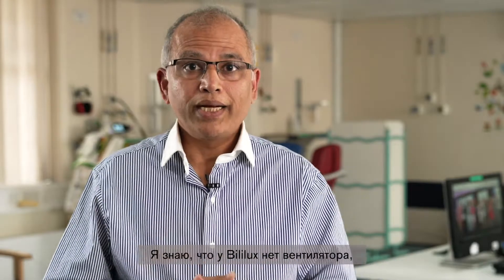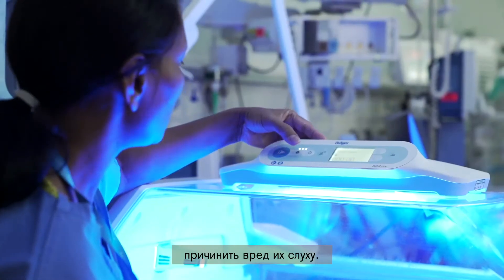The Baby Lux doesn't have a fan, which reduces noise. Although perhaps not immediately noticeable, that will definitely have a better outcome for babies, especially when they receive phototherapy for a longer time. Current phototherapy units have a rotating fan, and that noise can cause harm to their hearing over the long term. Developmentally, less noise, more time spent with the baby, greater attachment and bonding — all of these make the whole experience of phototherapy much better for parents.